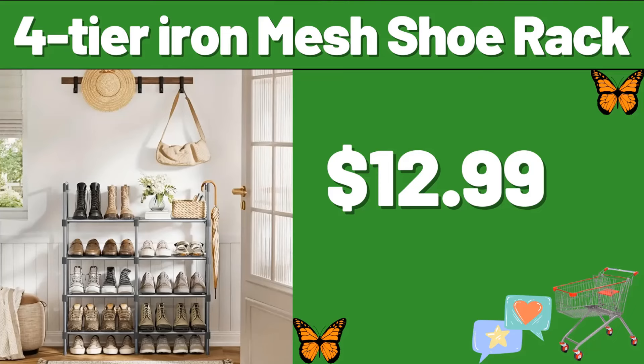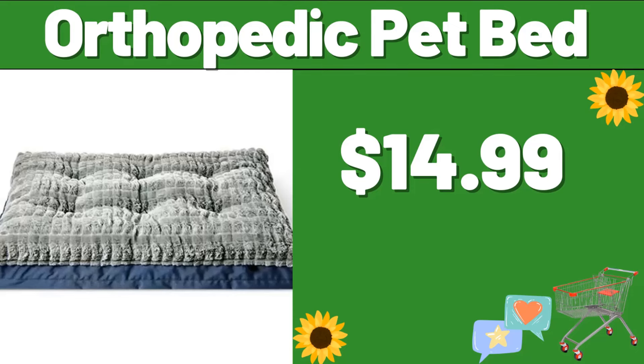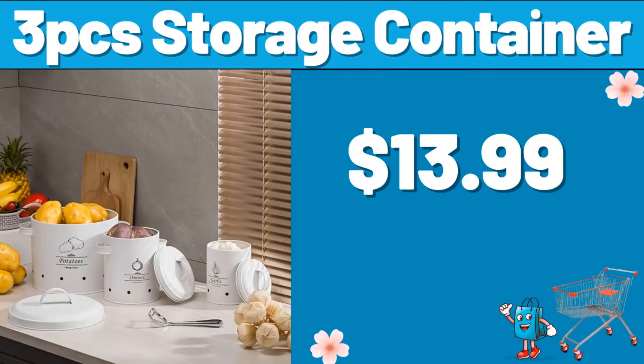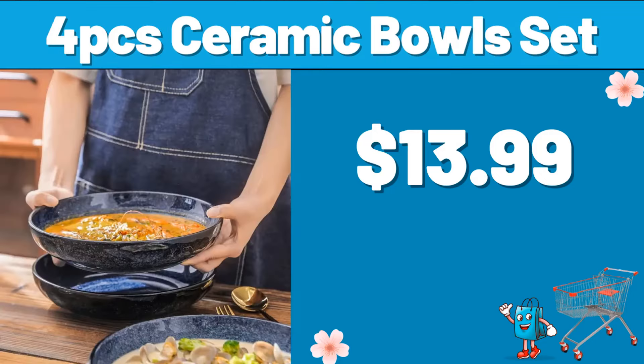Four-Tier Iron Mesh Shoe Rack, $12.99. Borosilicate Glass Storage Jars, $12.99. Orthopedic Pet Bed, $14.99. Three-PCS Storage Container, $13.99. Coffee Cup Organizer, $13.99. Four-PCS Ceramic Bowls Set, $13.99.